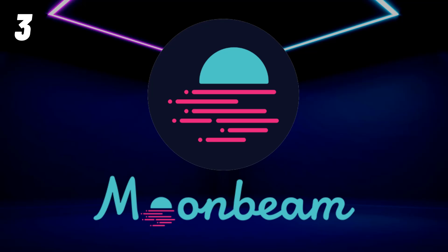Moonbeam comes in third because I don't believe it will provide huge gains immediately. Most of your money will be made in the next bull cycle when 100% of your tokens are unlocked and the majority of Ethereum developers are building on the network, which will increase the price and value of Moonbeam.